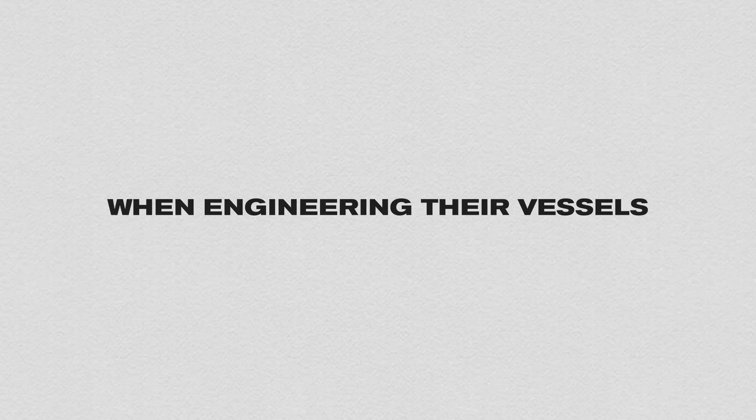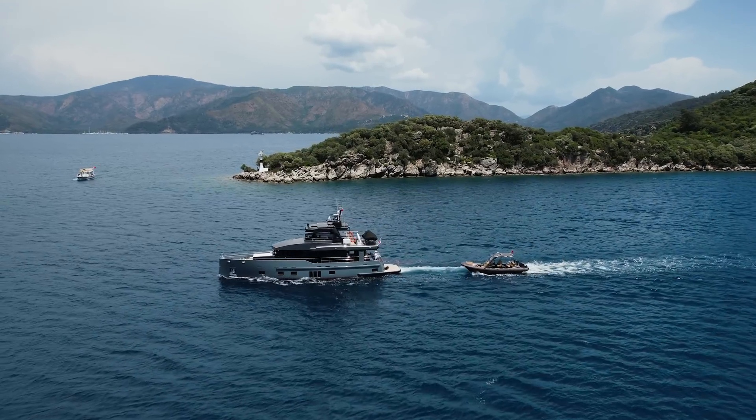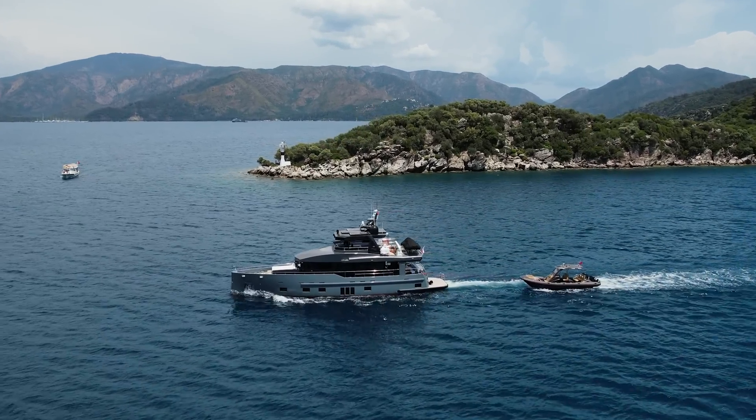When engineering their vessels, Bering chooses comfort, safety, and freedom. Full displacement boats offer these qualities in a way the other types of boats simply cannot.